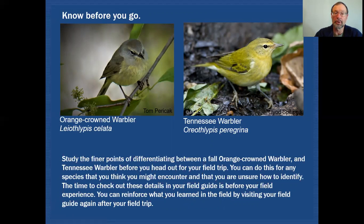Know before you go — that's pretty much what I'm talking about. Let's say you're going out to one of our local forest preserves and you saw on eBird that someone had just seen an orange-crowned warbler and you've never seen one. You look in your field guide before you go and ask what does an orange-crowned warbler look like, and what other candidates would look very similar. It wouldn't take you long to realize that in the fall, a Tennessee warbler can look very much like an orange-crowned warbler.